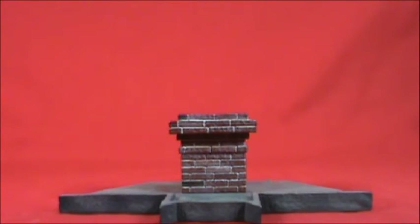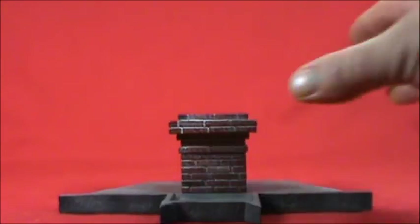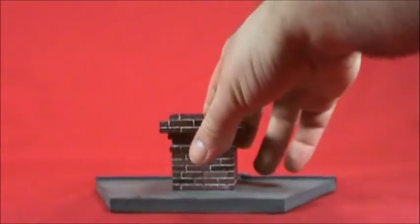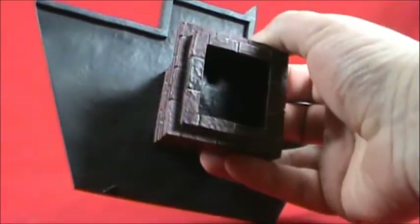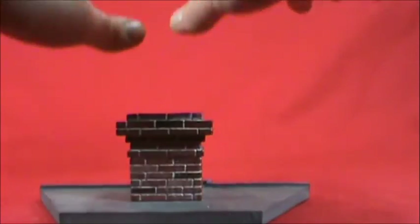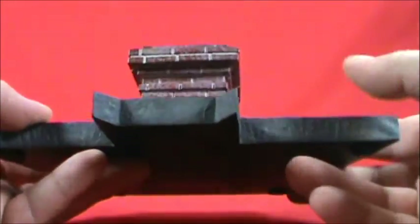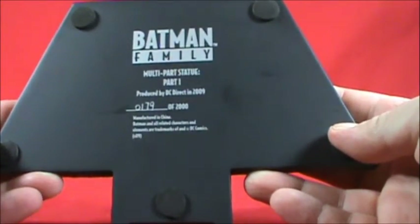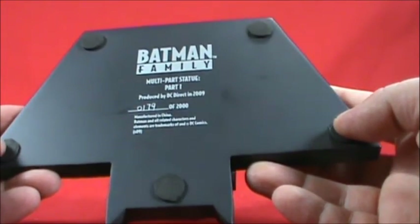Here is the Batman base piece that comes with this set. There's no actual Batman figure — this is just the base. The bat motif is visible and it sits behind Robin and Catwoman. You can see two little holes where Batman's feet will be anchored when his cape is built out behind the rest of the Bat Family. You can see the sculpting, rock work, and chimney detail.